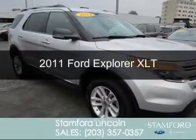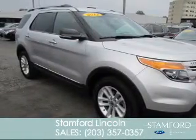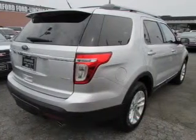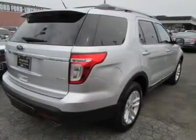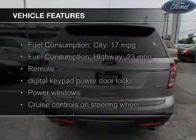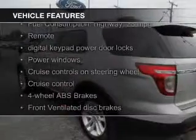This is a used 2011 Ford Explorer, powered by four-wheel drive, a 3.5-liter six-cylinder engine, and a six-speed automatic transmission. The features include Sirius XM satellite radio,